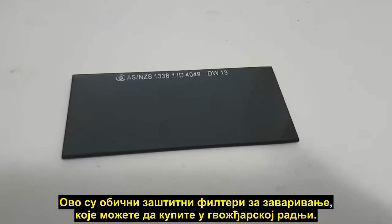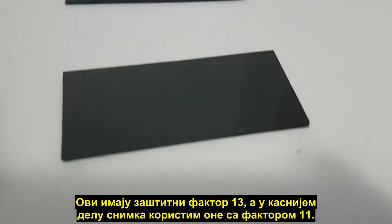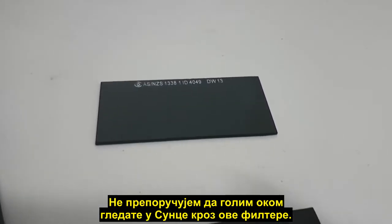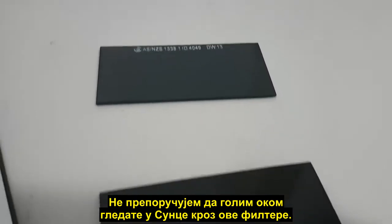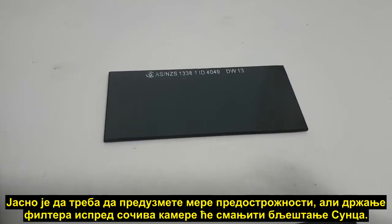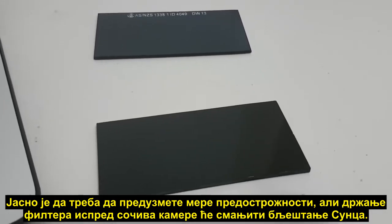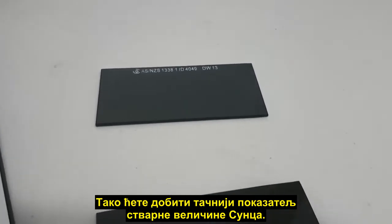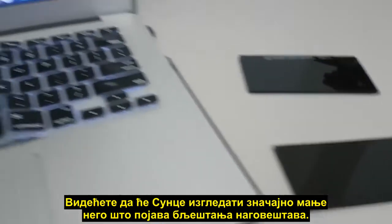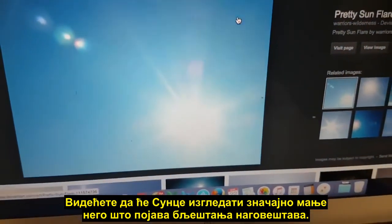These are just welding filters which you can get from a hardware store. There's a strength 13 and in the later part of my video I use a strength 11. I don't recommend looking at the sun with your eyes through these filters — obviously you need to take precautions there. But certainly holding them in front of a camera lens will reduce that sun flare so you will get a more accurate indication of the true size of the sun, which you'll see is quite a lot smaller than would be indicated by the appearance of the sun flare.